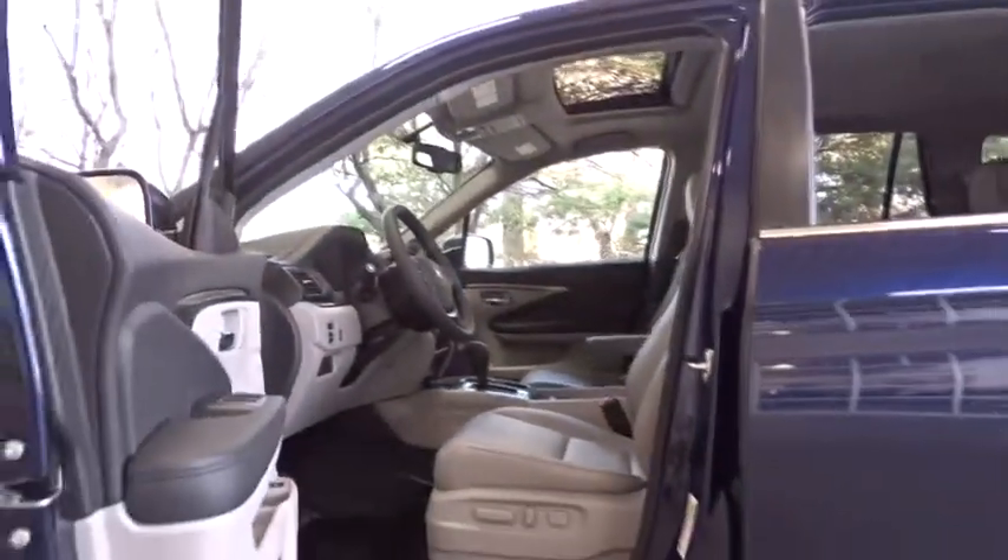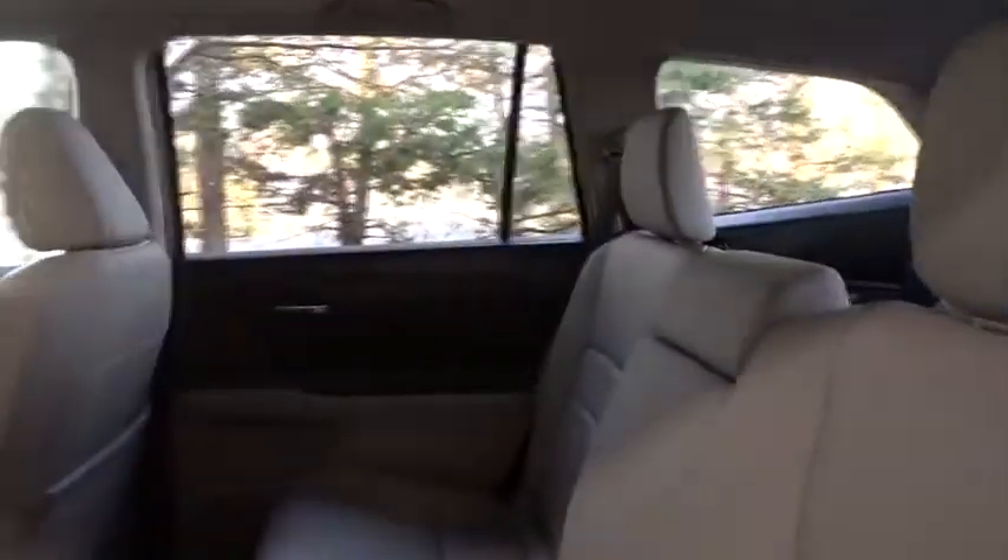Remote keyless entry. Overhead console. Panic alarm. Come see the car for yourself.